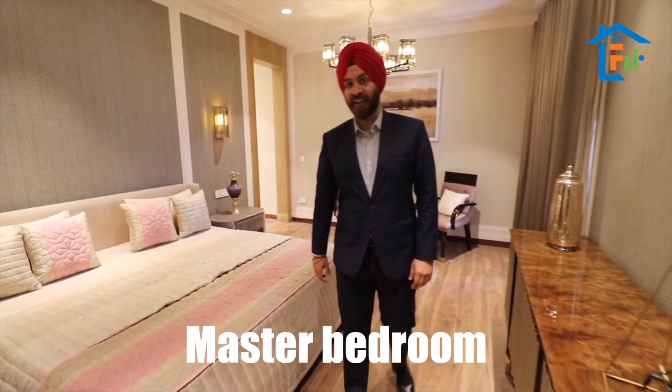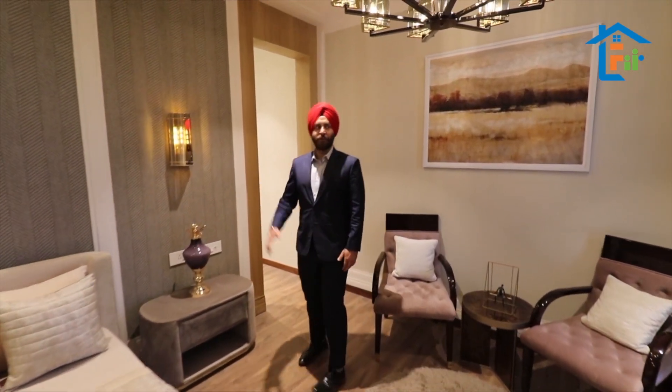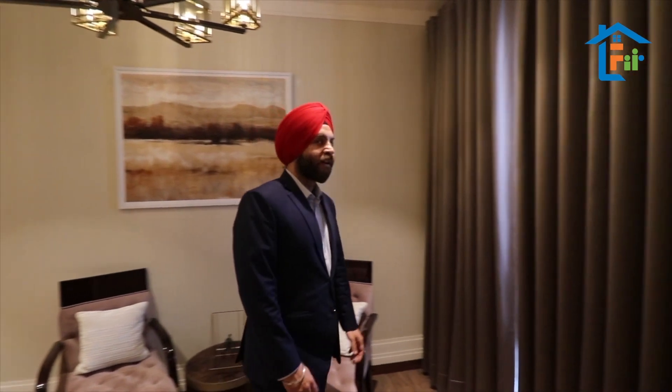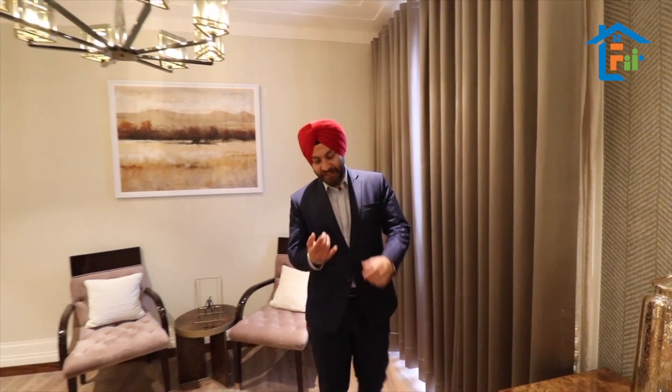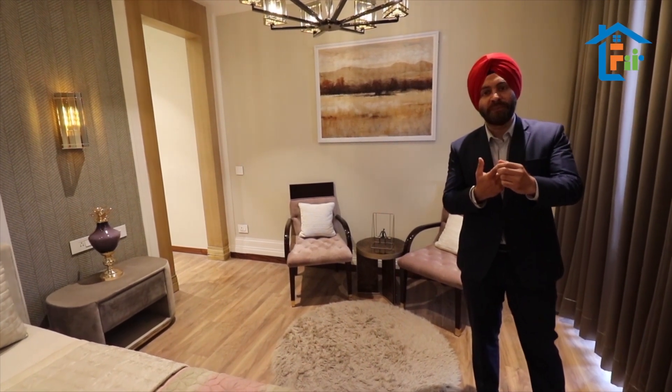This is the master bedroom, and you are getting wooden flooring in this room. We are also giving you a dressing area, washroom, and balconies with every bedroom — and even with the kitchen, family lounge, drying area, and servant room. Every apartment is well-ventilated, open from both sides, and even if you switch off your lights, you will get sunlight in every bedroom. Every flat is either east-facing or west-facing.